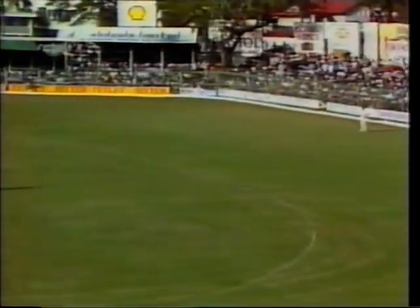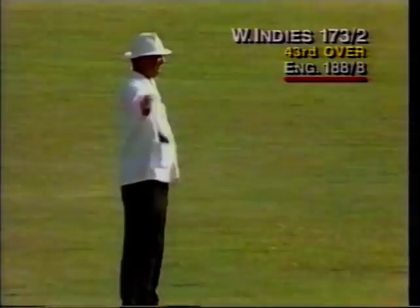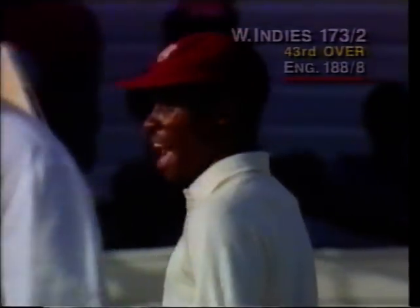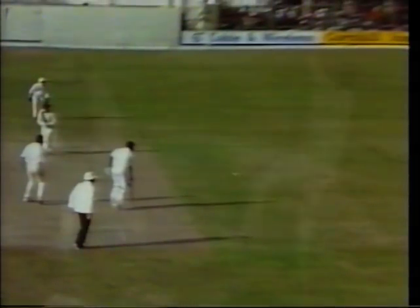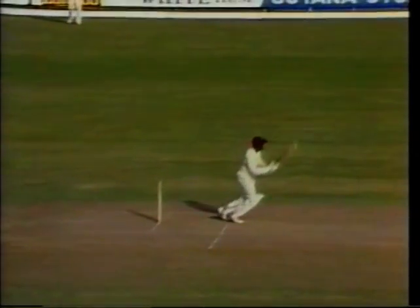Oh, cracking shot! Wonderful shot - blasted through midwicket off the back foot with that strong right hand coming in. Four more to Carlisle Best who's now 97 not out. Just a bit of right hand there - flicking it through the onside, the bottom hand taking over. Carlisle Best very, very strong through the onside.